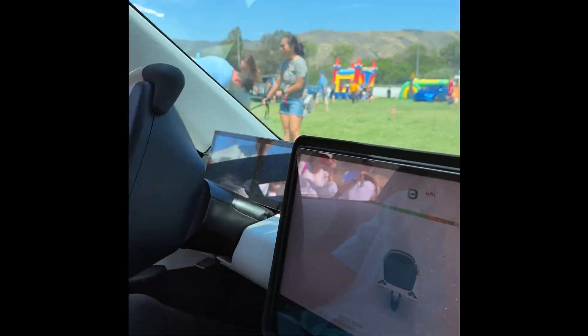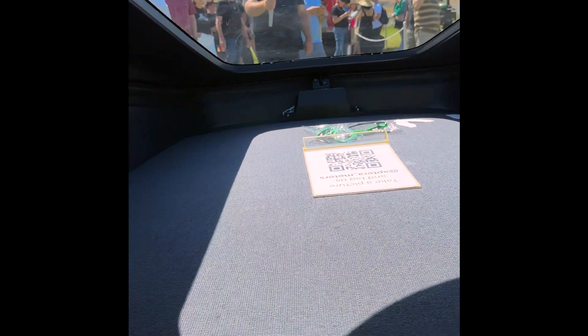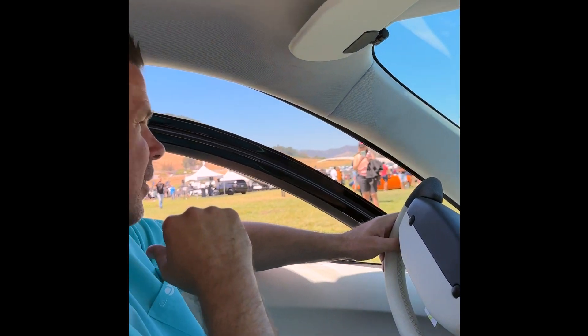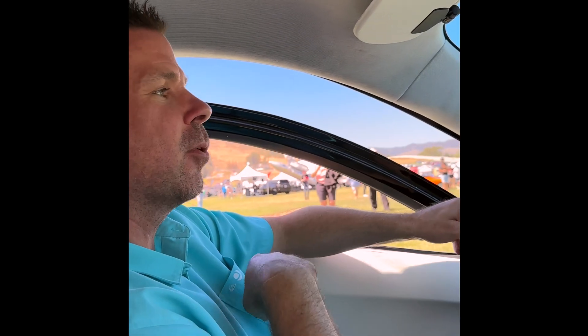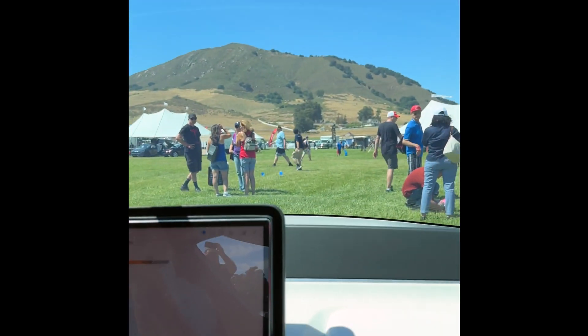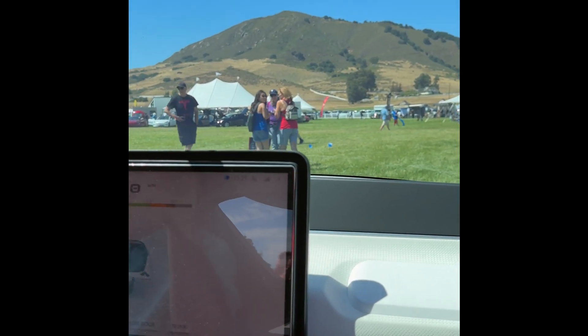Not everybody's going to see the same thing I do, but there's enough room to lay down back there, which means this isn't just a road trip car — this is a camping road trip car. You can go to your favorite camping spot 200 miles away, camp for a week, and come back with more energy in your Aptera than you left with.